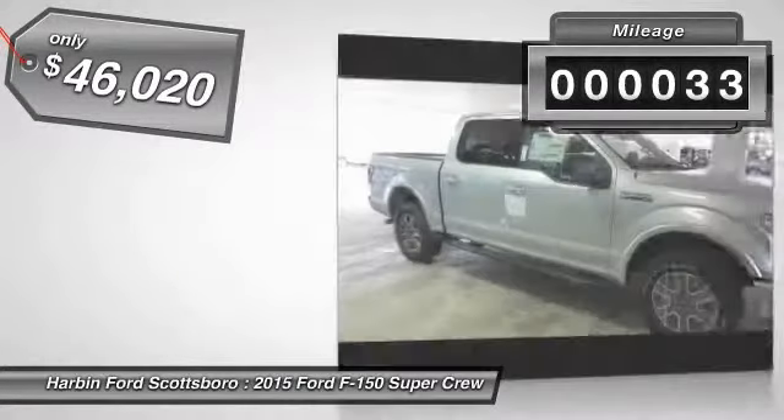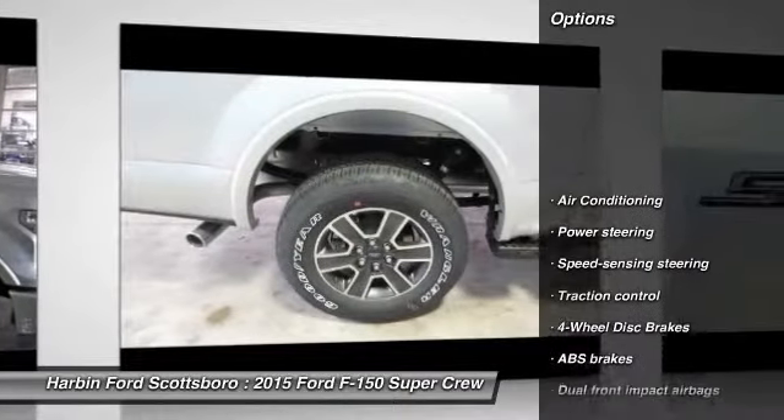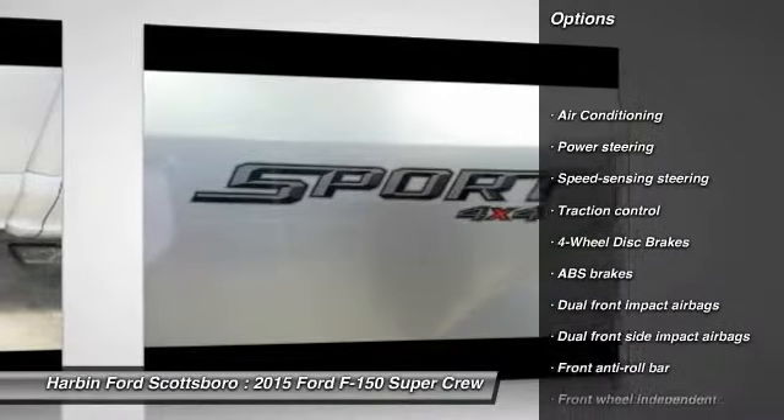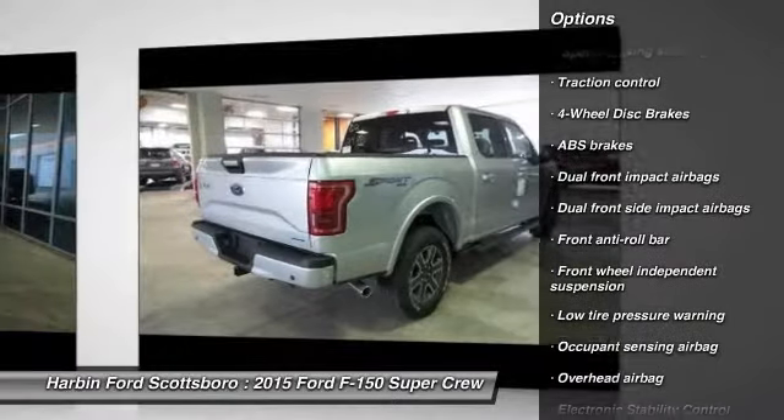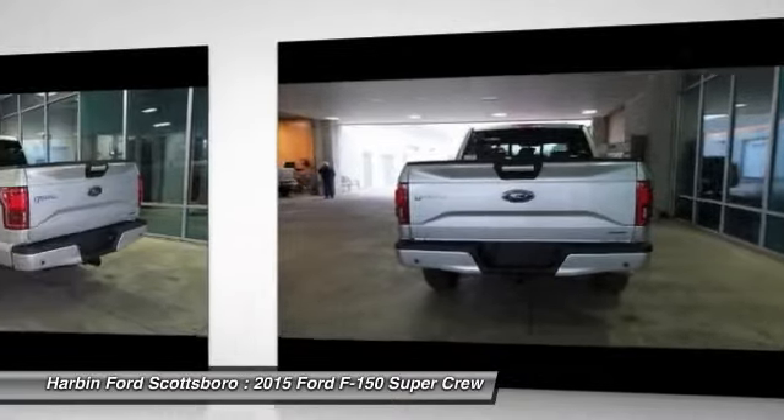This vehicle has less than 100 miles. Here are some of this vehicle's great options: traction control, dual airbags, power steering, front air conditioning, four wheel disc brakes, and electronic stability control.